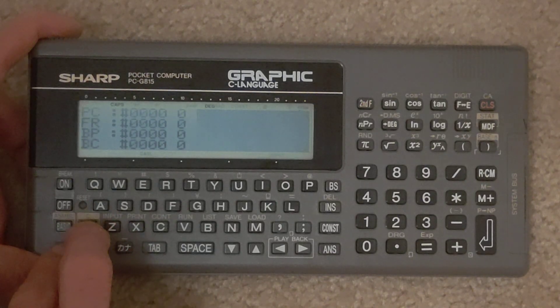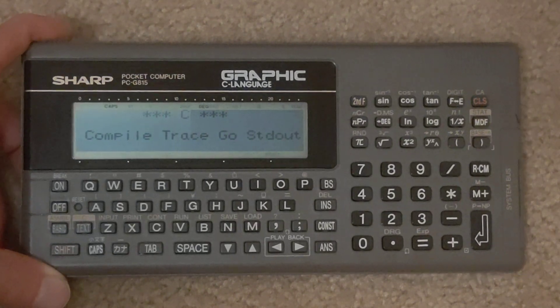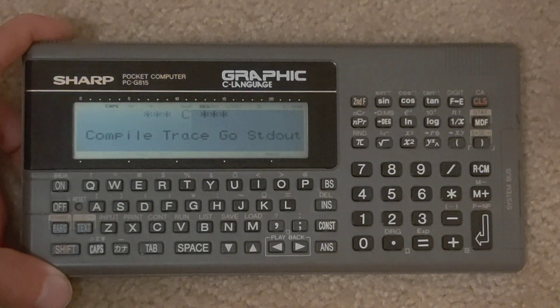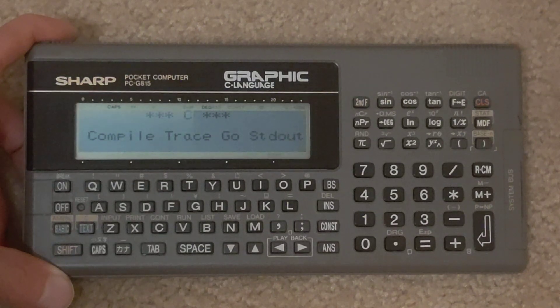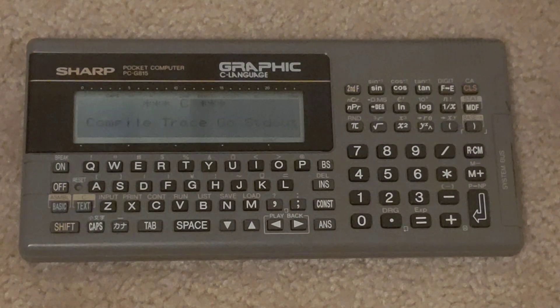In addition to that, you have what it calls a C compiler — but I should correct myself: it's actually interpreted C, not compiled C. Anyway, a nice Z80-powered pocket computer.